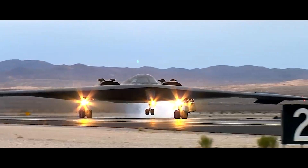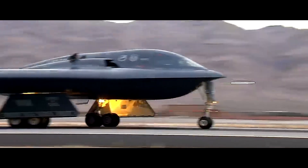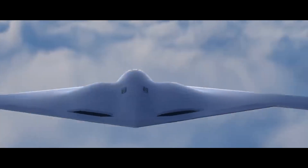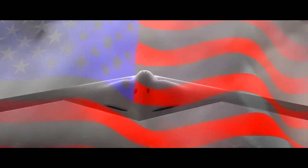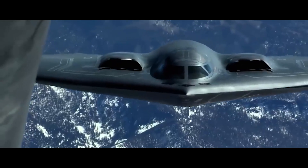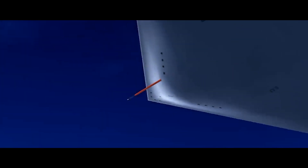The aircraft will primarily function as a nuclear-capable, penetrating strike-stealth bomber. The Air Force Global Strike Command will lead its operations, emphasizing the Raider's strategic importance in national defense. The U.S. Air Force's commitment to modernizing its bomber fleet is clearly evidenced by its plan to introduce at least 100 B-21 Raiders. This new fleet will significantly reshape the Air Force's long-range strike capability.